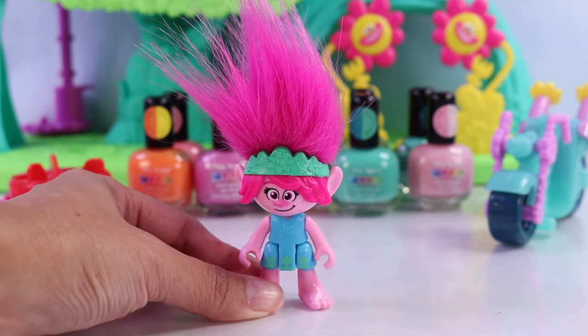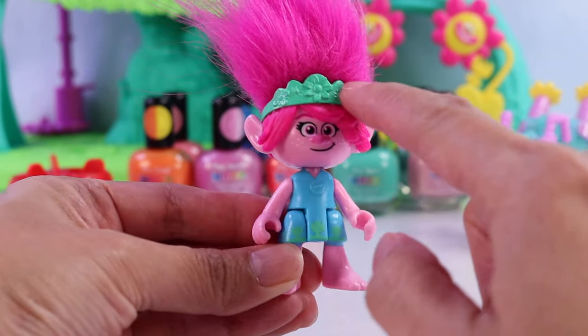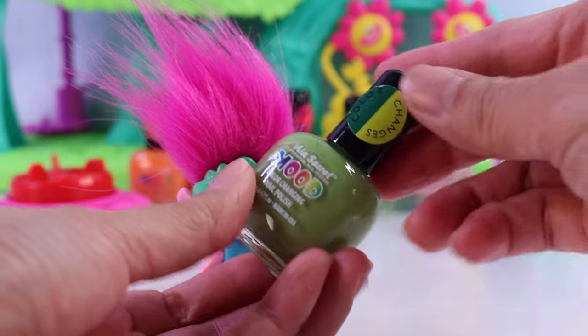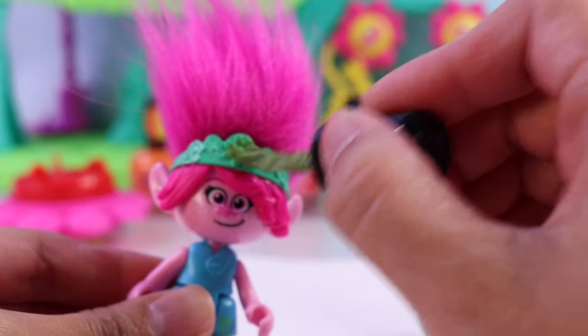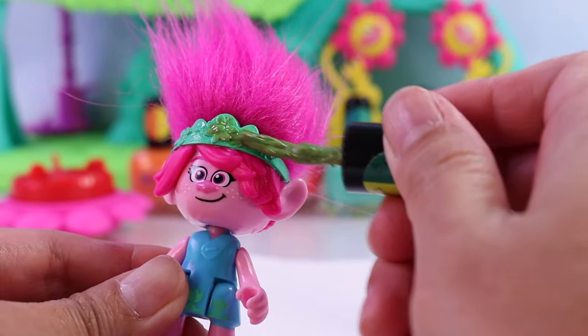Ladies first. For Poppy, I want to color-change her dress and her tiara. For her tiara, I want to use this green color that changes into, like, neon green or yellow. I'm trying to be careful not to color her hair.